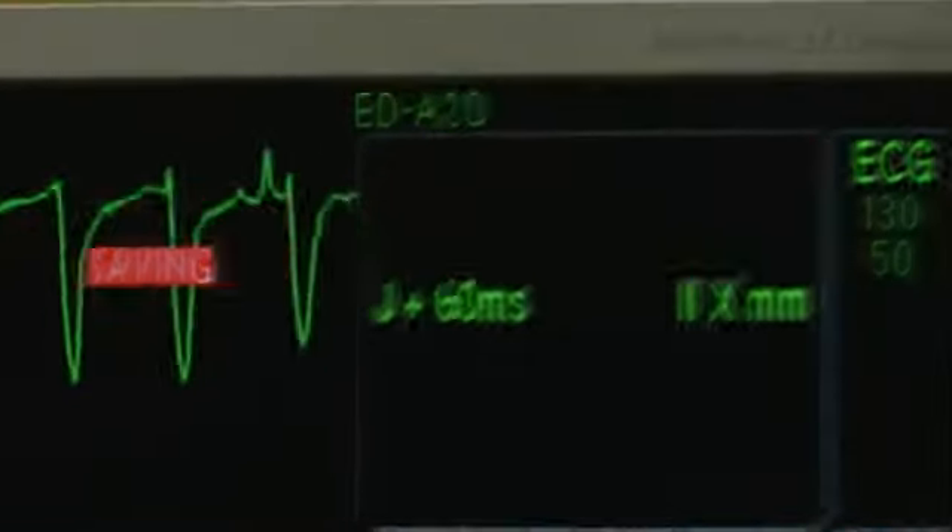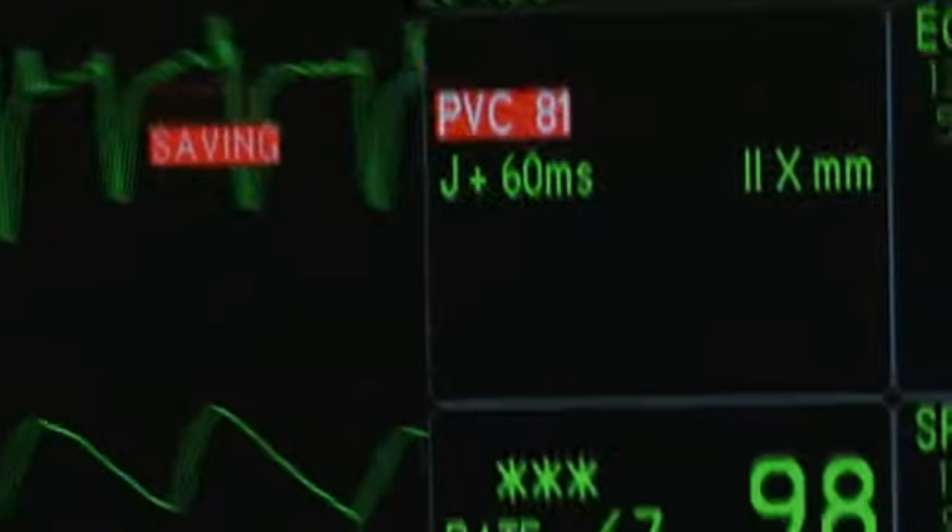When 9-1-1 got there they did an EKG and noticed that it was significant for a heart attack. They transmitted that to our emergency room department. The physicians were on standby, they saw the EKG, and they knew he was having a heart attack, so by the time he got here we were ready.